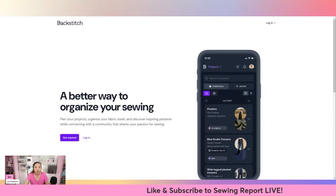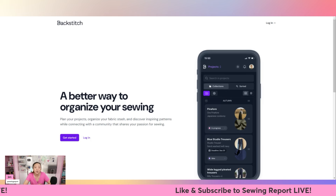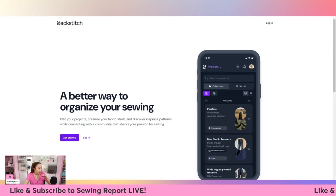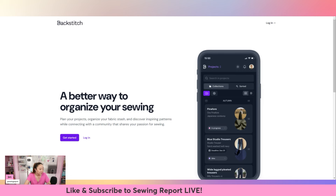There is something else I would like to touch on - a quick update. There is a website and app called Backstitch. I've talked about it before here on the channel. It's a really great idea - it's a tool that helps you organize your fabric and your pattern stash. It also has a community element that allows you to meet other people, see what other people are working on.